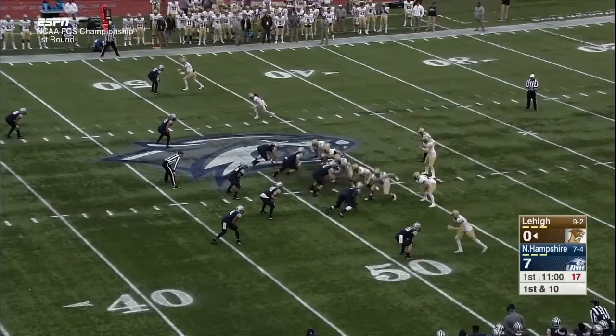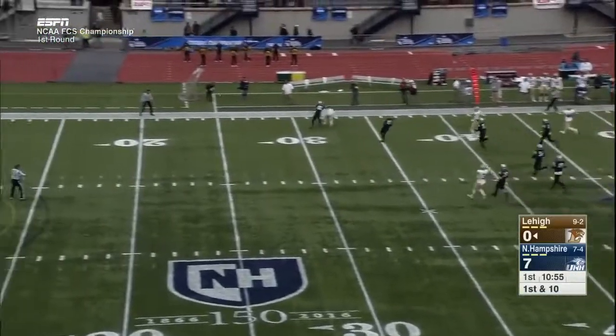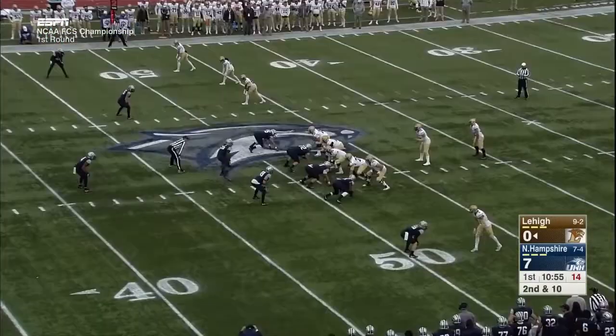A three-time first-team All-CAA performer at that cornerback spot. Reese fakes the handoff, rolls right, and throws on the run over the head — 10 and 10.